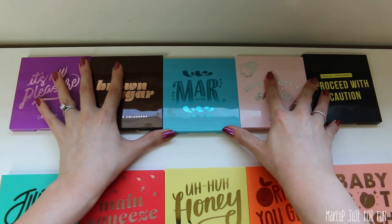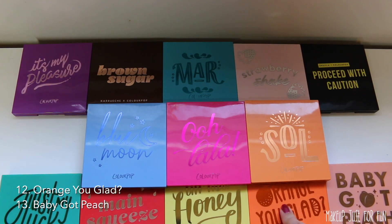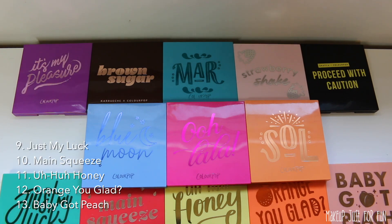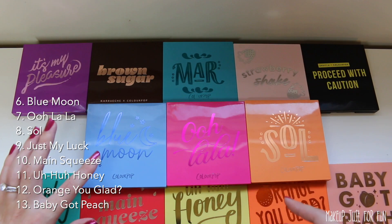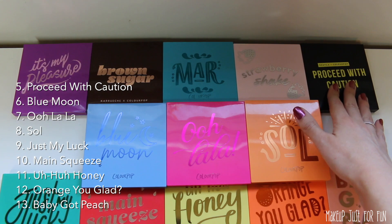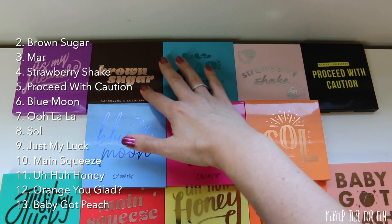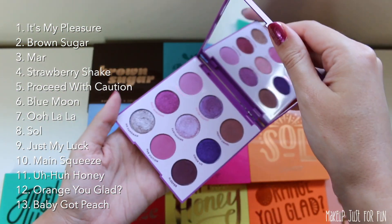So here is my final lineup: Number 13 is Baby Got Peach, 12 is Orange You Glad, 11 is Uh-Huh Honey, 10 is Main Squeeze, 9 is Just My Luck, 8 is the Soul palette, 7 is Ooh La La, 6th place is Blue Moon — which ended up ranking higher than I thought it would — 5th place is Proceed with Caution, 4th is Strawberry Shake, 3rd is the Mar palette, 2nd place is Brown Sugar — a very close second — and my number one top pick for the nine-pans is It's My Pleasure.